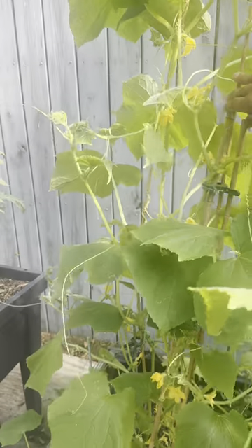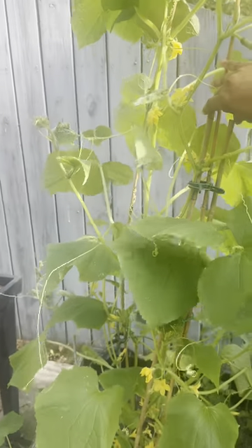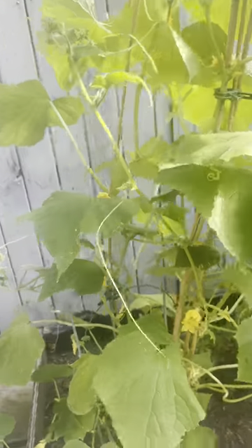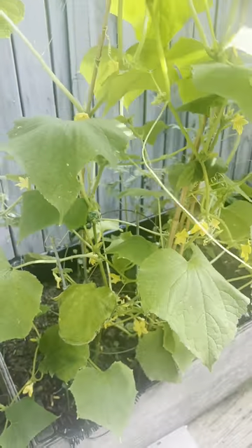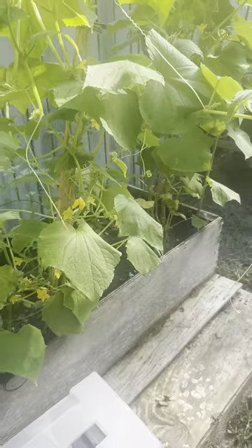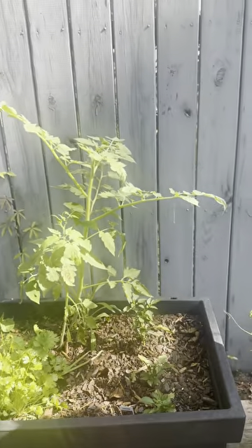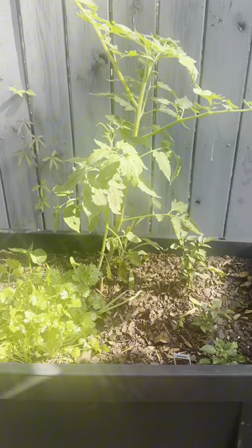It's way too heavy for these stakes — I'm gonna need to get some stronger bamboo stakes. I've got to figure out how to better stabilize it. I'm also gonna have to trim some of these leaves off because they're starting to cover up my tomato plant, which needs sun. But look at this one — salsa garden is coming through, honey!